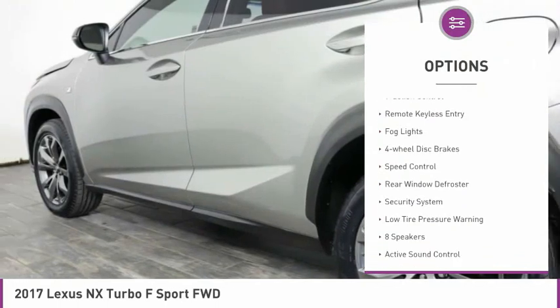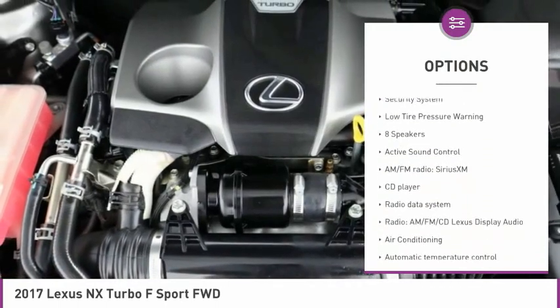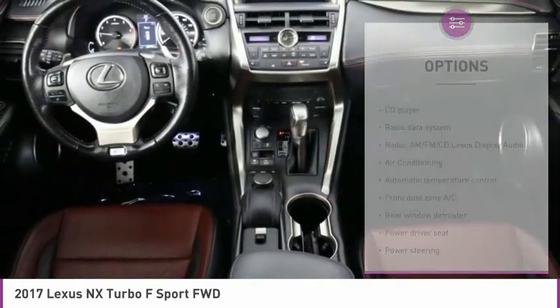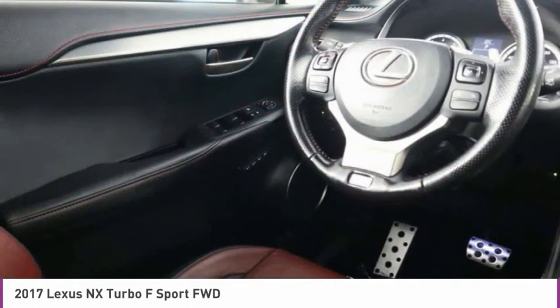Electronic stability control, brake assist, traction control, remote keyless entry, fog lights, four-wheel disc brakes, speed control, rear window defroster, security system, low tire pressure warning.